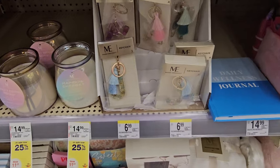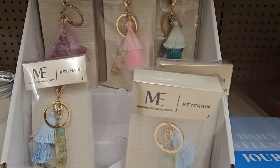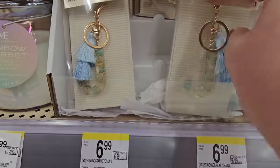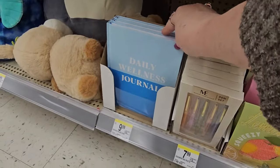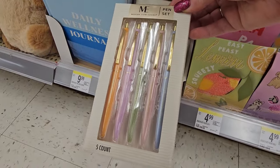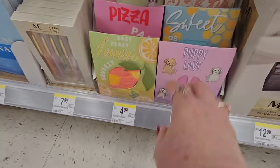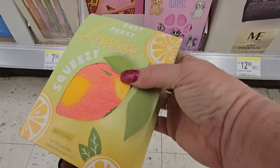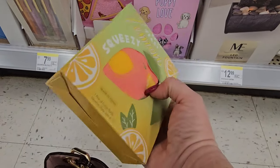We've got some more monogrammed keychains for $6.99 in purple, pink, teal, or blue — with a letter that has a flower inside it. Down here we have some journals for $9.99 and some nice pens in pretty colors. Modern Expressions five-count for $7.99. We have some socks — Easy Peasy Lemon Squeezy for $4.99. It's just a pair of fuzzy socks.